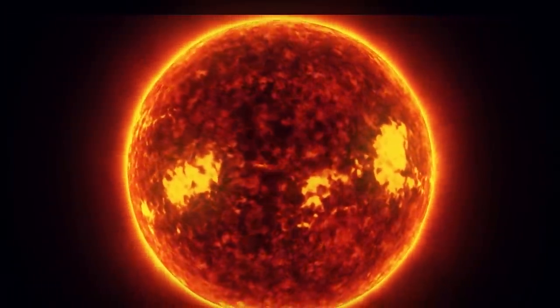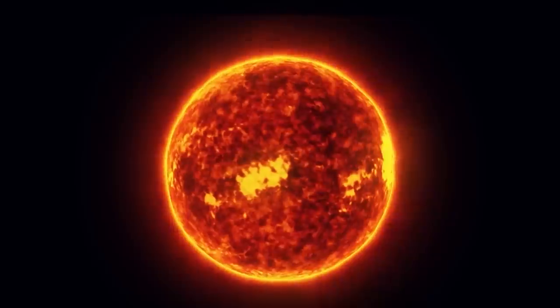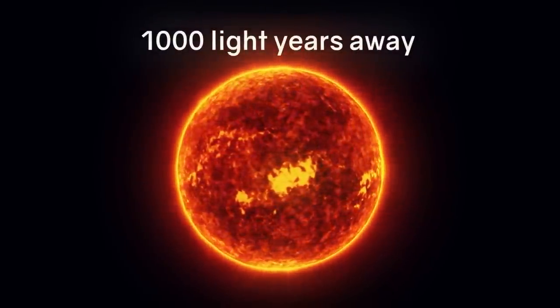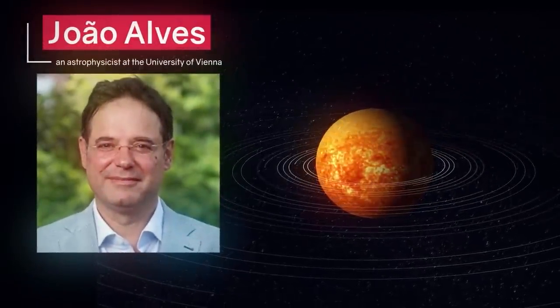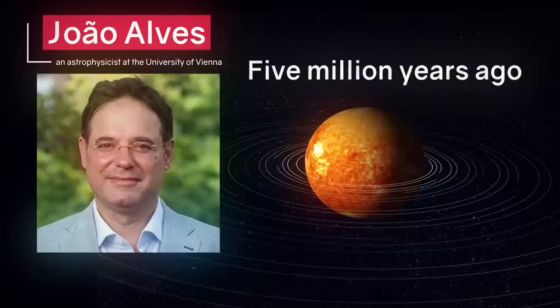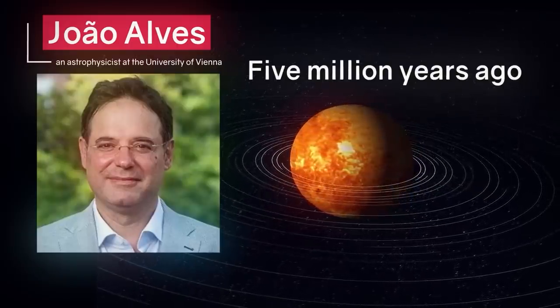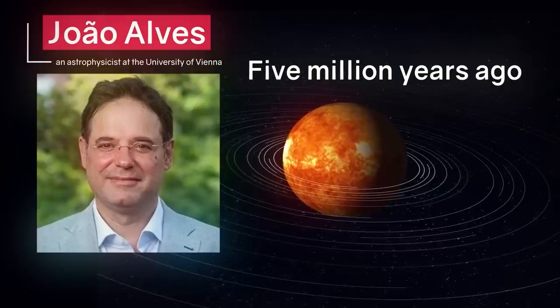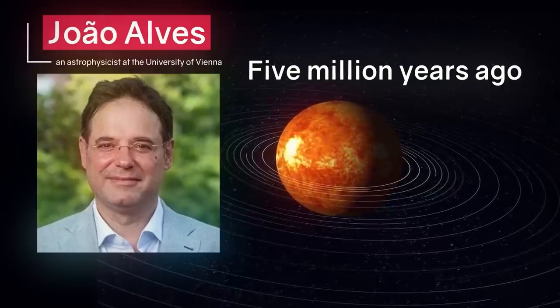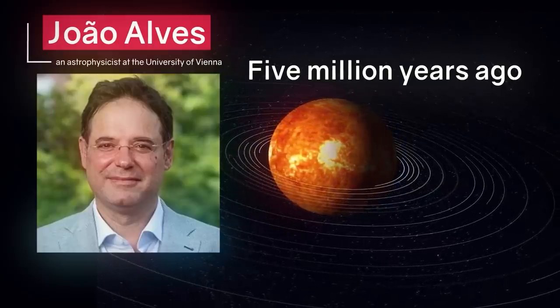Interestingly, the Sun was not at the center of the Local Bubble at first. When the catastrophic explosions occurred, the Sun was far away — about 1,000 light-years from the scene. But as astrophysicist João Alves of the University of Vienna explained, about 5 million years ago, as it orbited the center of the galaxy, the Sun got almost right at the center of the bubble. This is consistent with estimates of radioactive iron isotope deposits from supernovae found in Earth's crust.